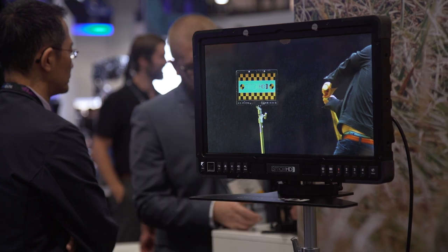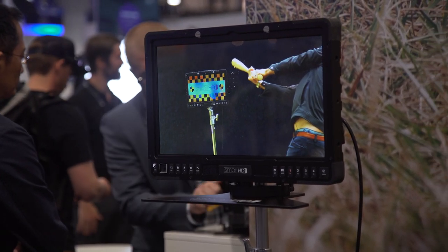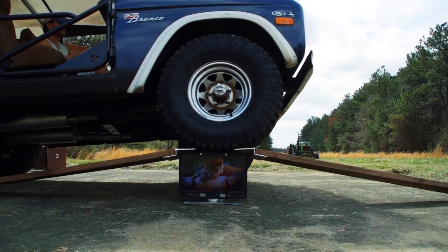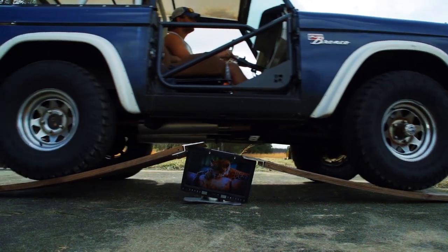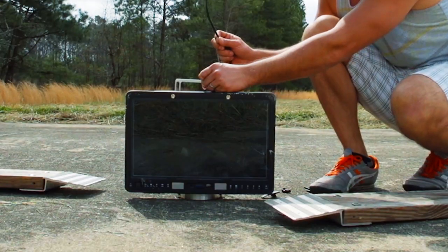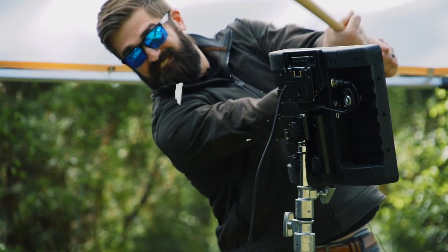Each model in the lineup is constructed of SmallHD's new aluminum chassis, which they have torture-tested relentlessly through the production of this monitor. SmallHD seems to be delivering monitors that can truly survive nearly any harsh production environment, even going as far as driving over it with a truck, shooting it with a gun, and swinging a baseball bat at it full speed.